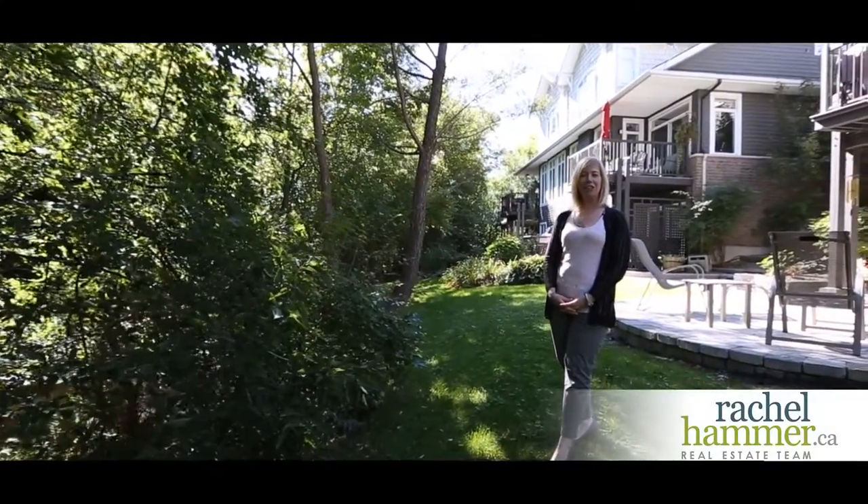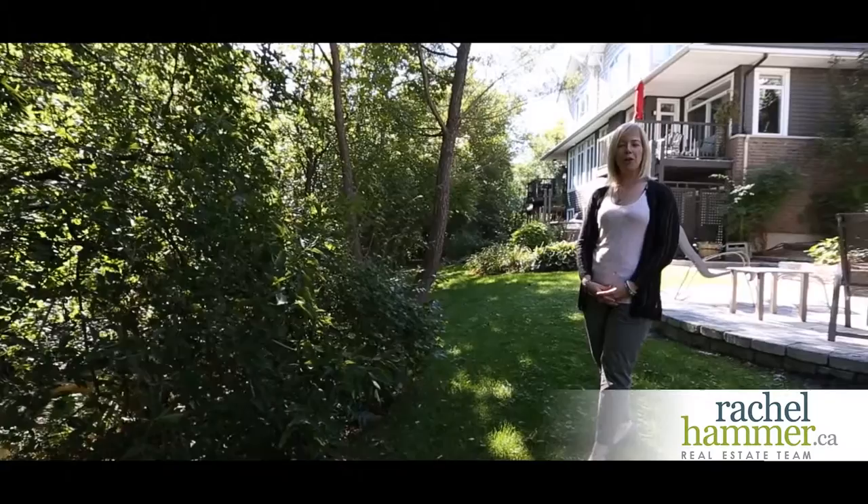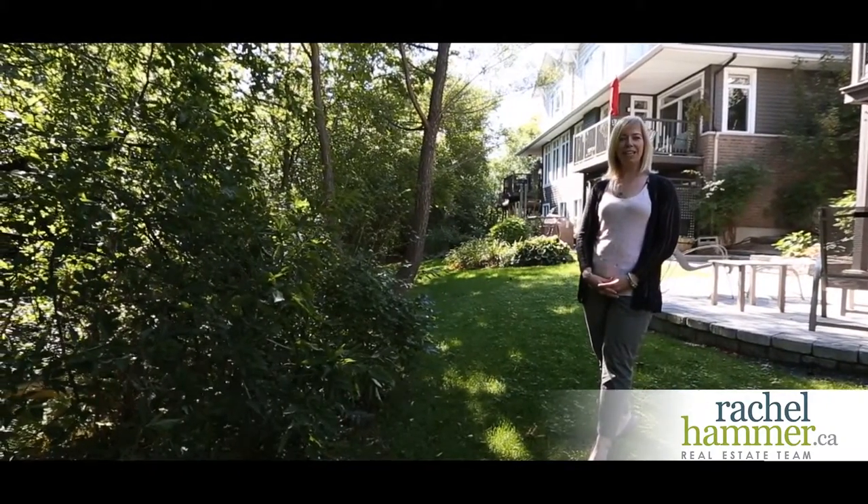Hi, my name is Rachel Hammer and I'd like to introduce you today to Nine Creek's End Lane here in the beautiful community of Creekside, so close to Andrew Hayden Park in Ottawa. Come see it and enjoy.